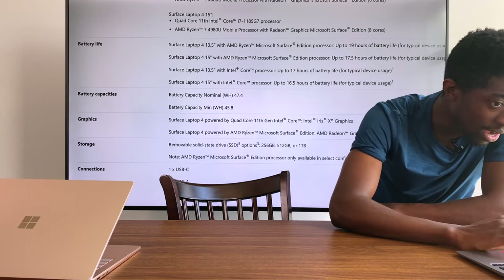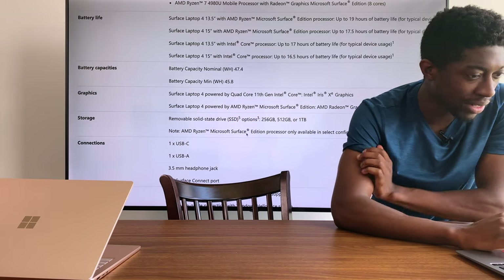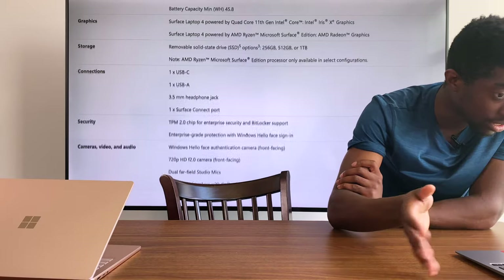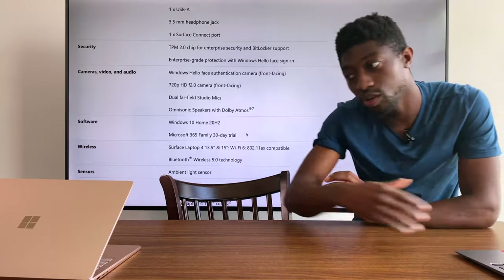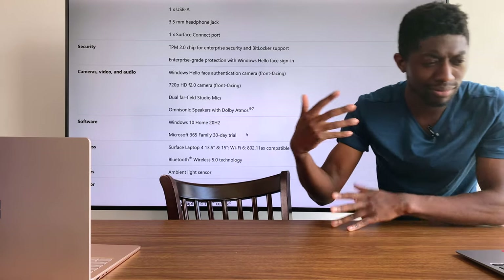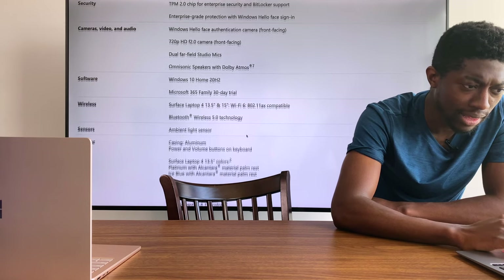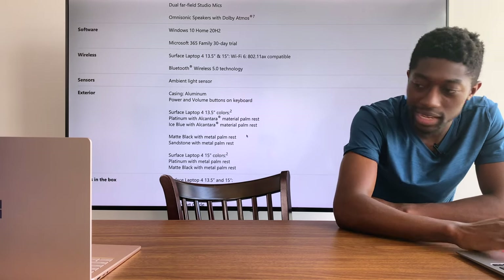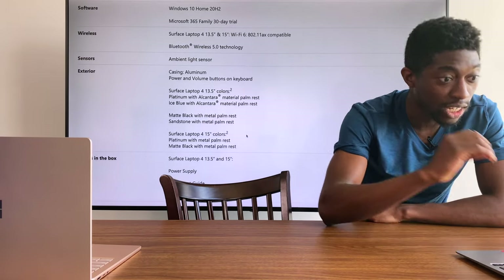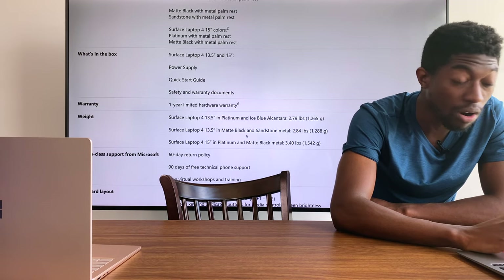Graphics: we're getting the Iris Xe. Storage is removable — 256, 512, and 1 terabyte. One USB-C, one USB-A, headphone jack and a Surface connector port which is your AC adapter. Security is inside the chip itself. Windows Hello facial recognition — when you open the laptop, it will unlock. Front-facing camera is 720p. Dolby Atmos emulation, not real Dolby Atmos. Wi-Fi 6, Bluetooth 5.0, ambient light sensor. Casing is aluminum, so it feels super premium. In specific colors — platinum and ice blue — it does come with Alcantara. One-year hardware warranty.